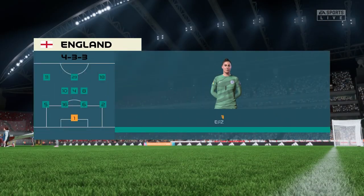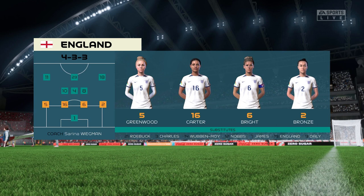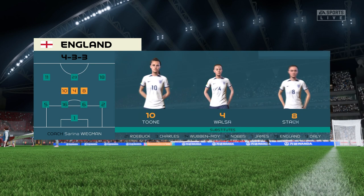The England first 11. The wingers will be key here. They have to choose the right time to give width and the right time to come infield to support the centre-forward. If they can do that, they're a potent front three, no doubt about that.